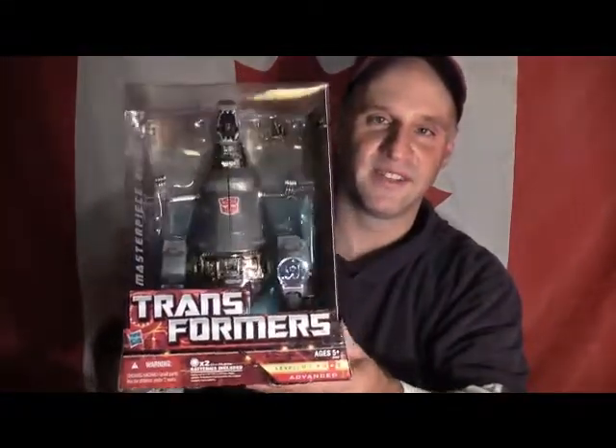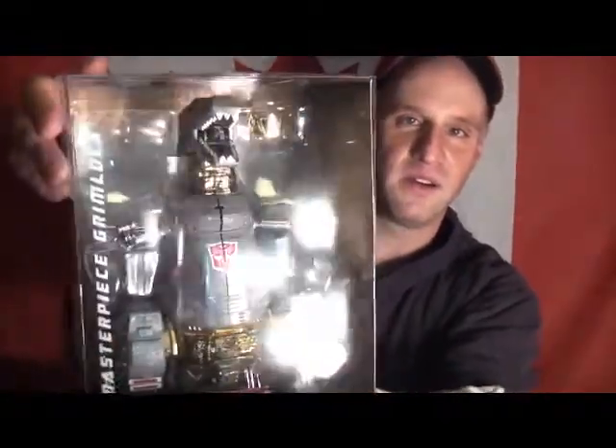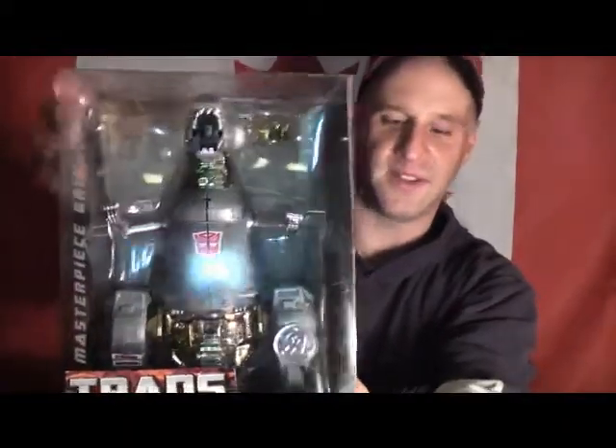So just a little quick update — Masterpiece Grimlock. Seriously, I absolutely love this figure. I'll give you guys a close up on him as well. Stay tuned for the review on Grimlock. This is MightyMouse74 signing off. I'll see you guys later. Take care.